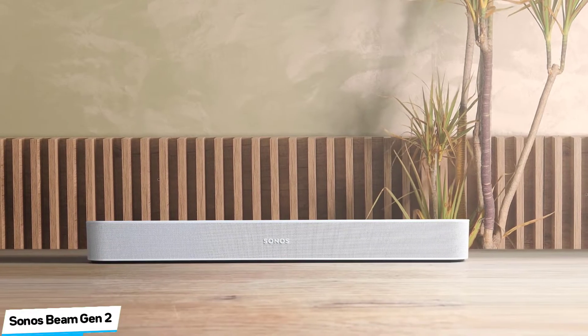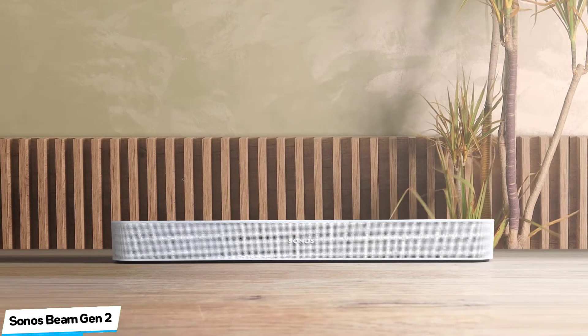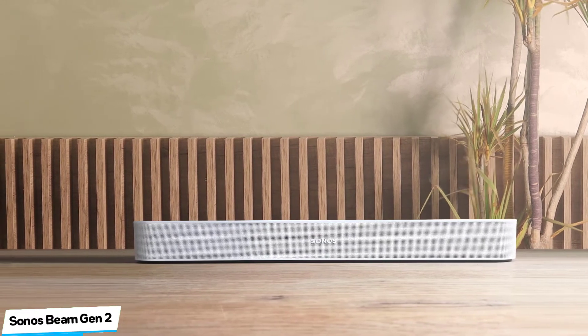In terms of audio formats, the Beam Gen 2 supports stereo PCM, Dolby Digital, Dolby Digital Plus, Dolby TrueHD, Dolby Atmos, Multi-Channel PCM, and Dolby Multi-Channel PCM. Decoding for DTS Digital Surround will be added to this and other Sonos products at a later date, but this sadly won't extend to DTS-X.